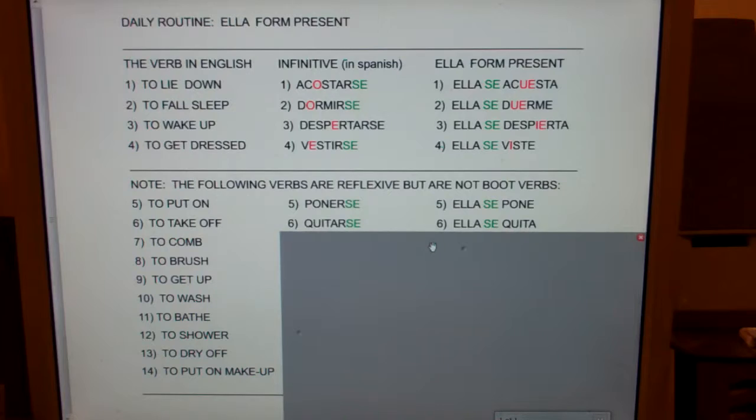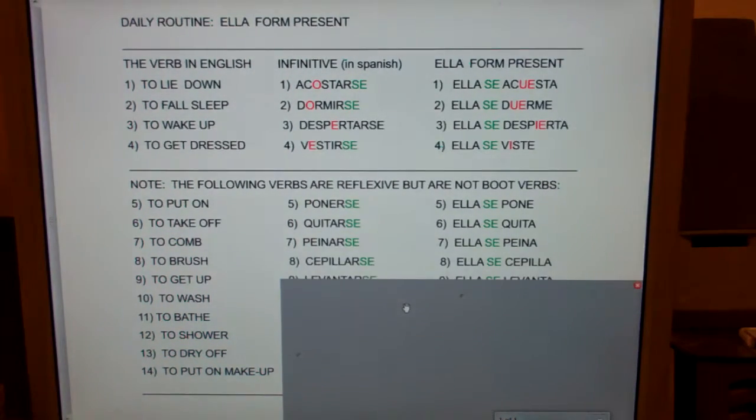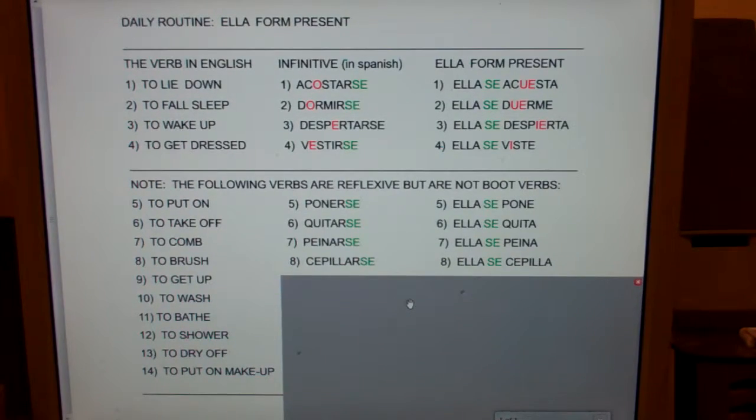To take off — quitarse, ella se quita. To comb — peinarse, ella se peina. To brush — cepillarse, ella se cepilla.